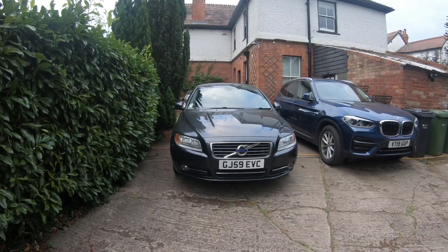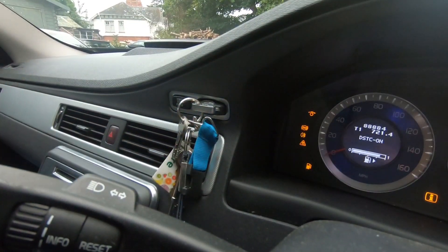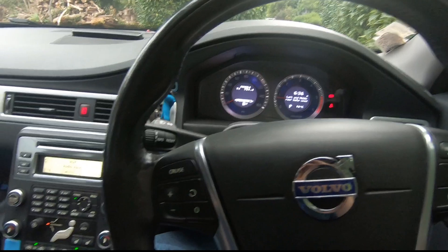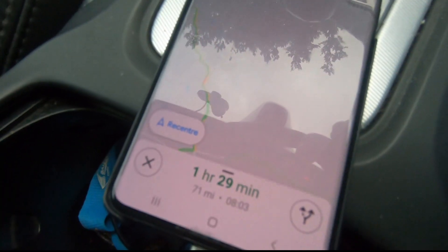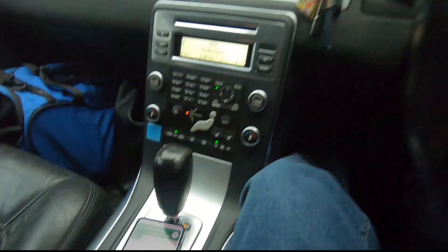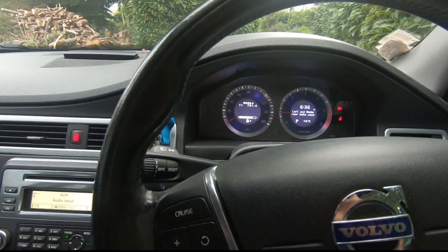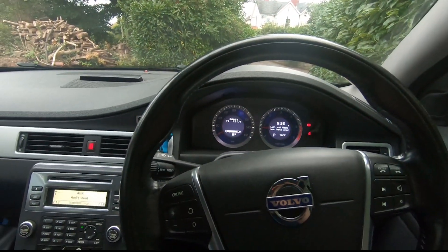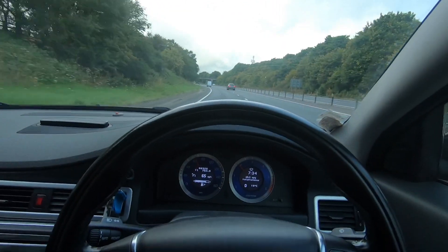Okay guys, so we're ready to go. As you can see it's one hour and a half, 71 miles — so yeah, it's a decent little run for the car. I'll take you along; I think I'm probably going to stop somewhere along the way, but let's get into it.